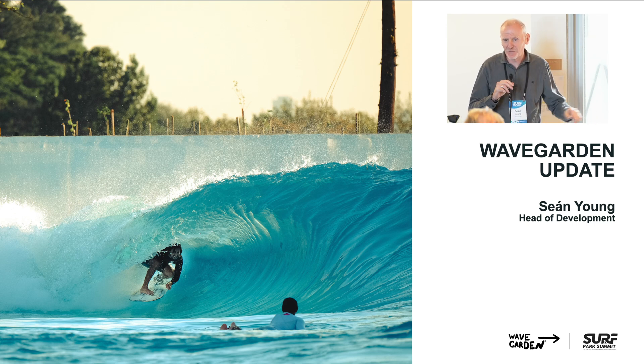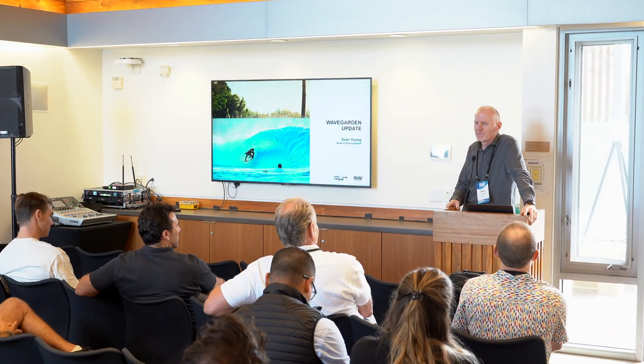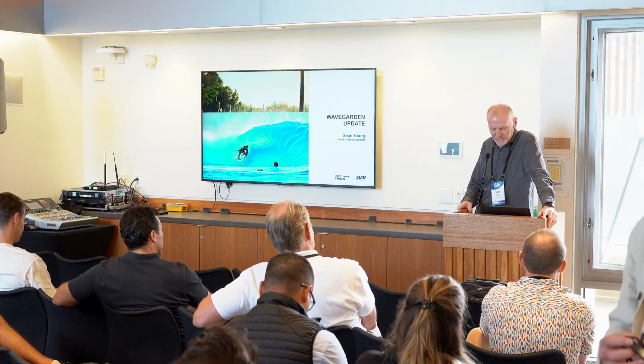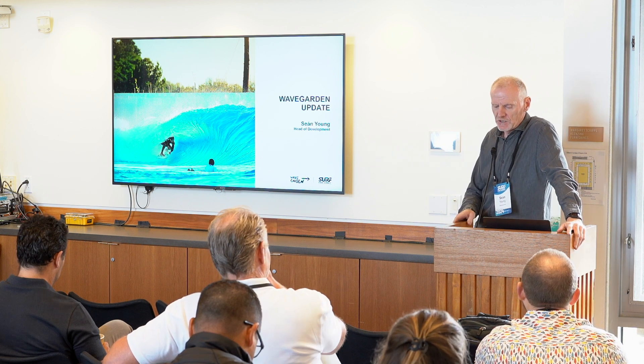Hi everyone. Thank you very much for coming. I've got 20 minutes to give you an update on WaveGarden — I'll provide you with an update on all of our projects and take you through some of the new innovations that we have going at WaveGarden. I'm the head of development at WaveGarden, so I'm responsible for all of our projects through the development phase, from first contact through to the point where they're ready to start construction.